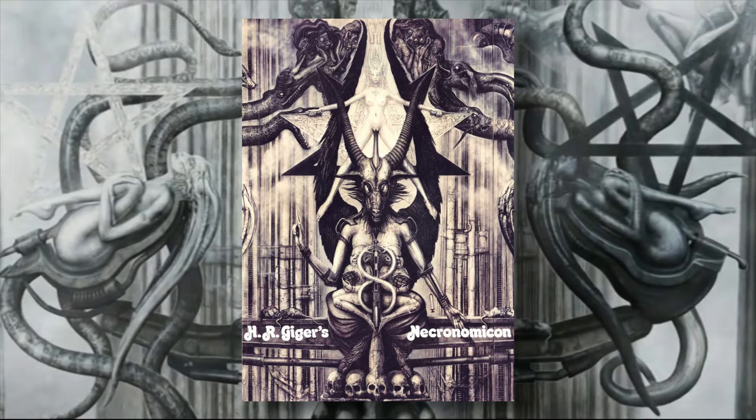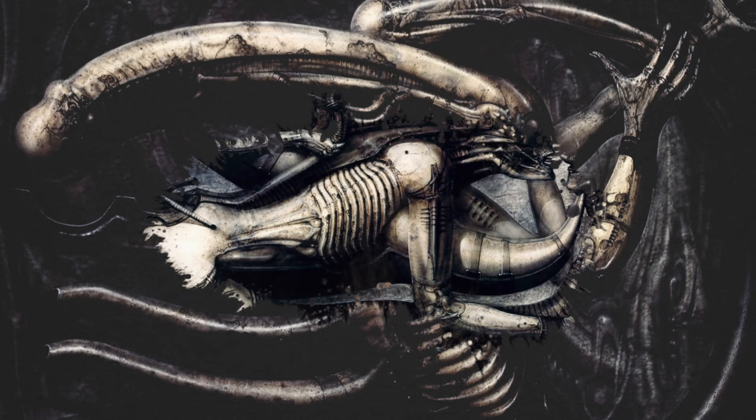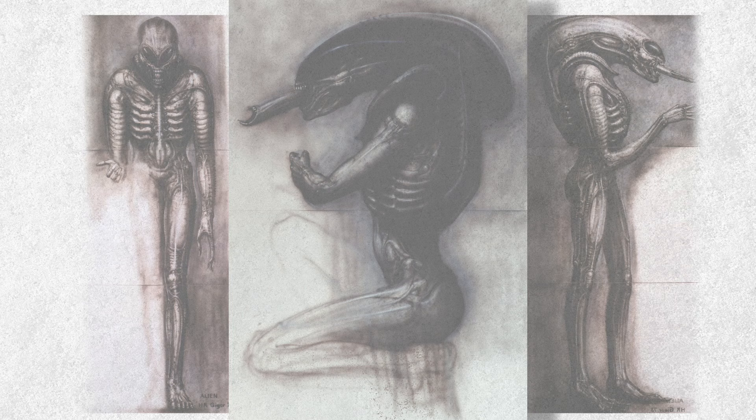Necrom No. 4, along with its companion piece Necrom 5, were used as the basis for the xenomorph design. Scott was so impressed with Giger's work that he insisted on keeping the design faithful to the original painting, interfering as little as possible.